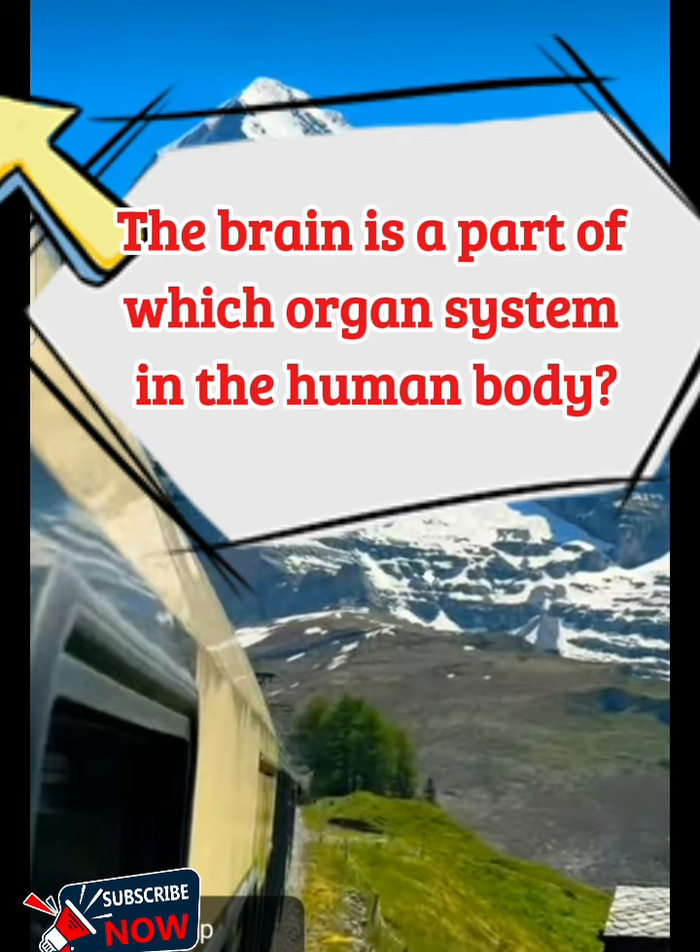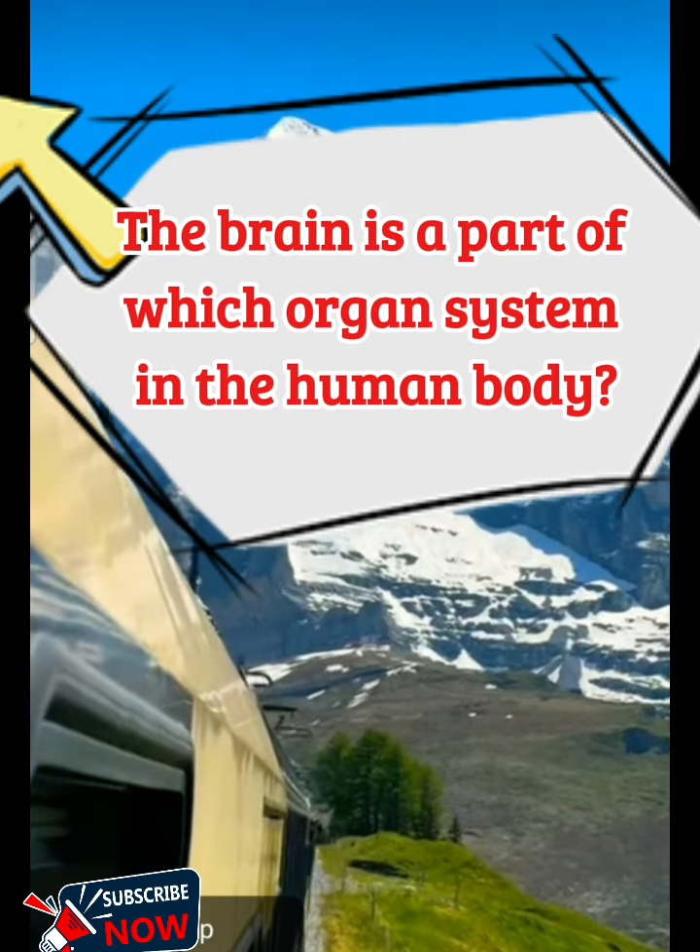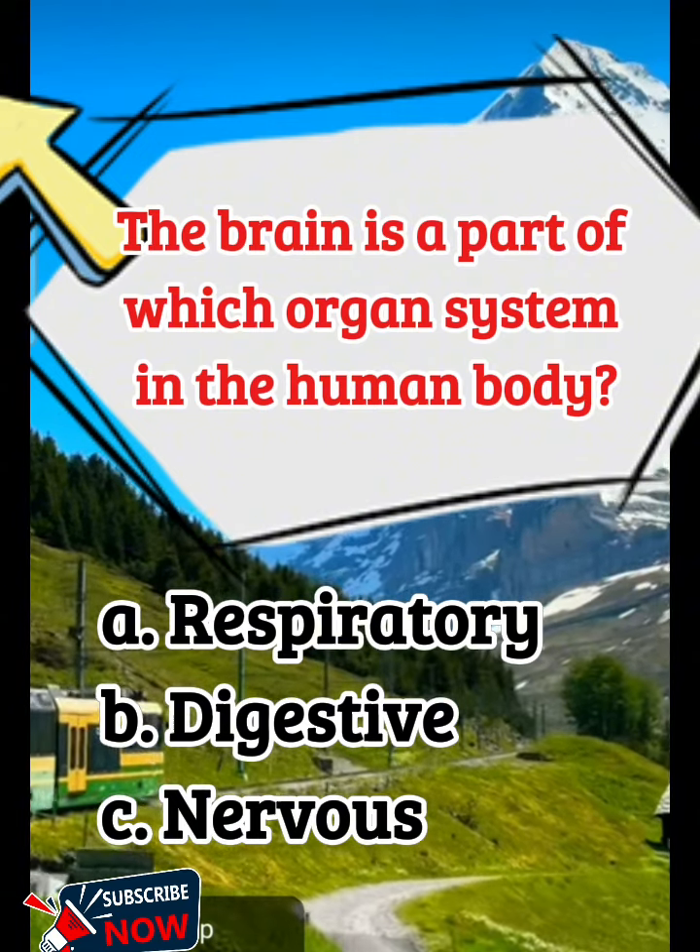The brain is a part of which organ system in the human body? A. Respiratory, B. Digestive, C. Nervous.